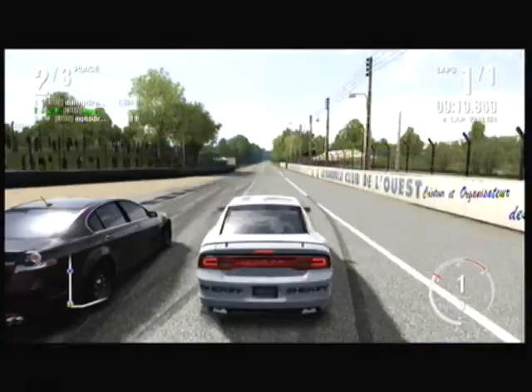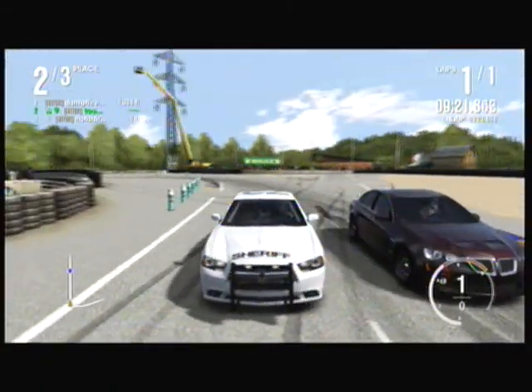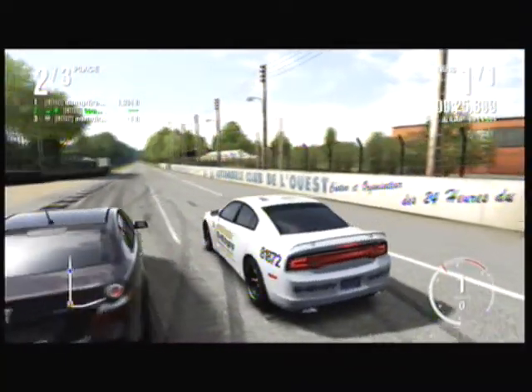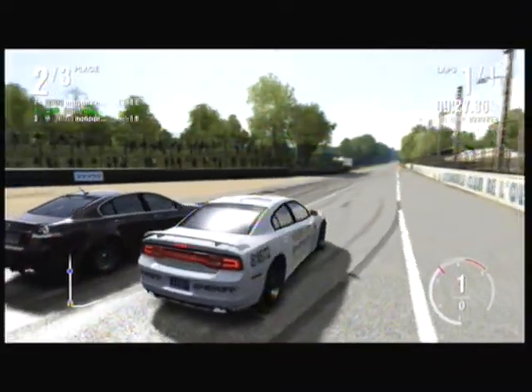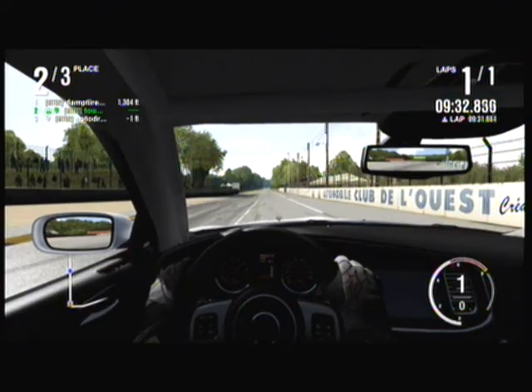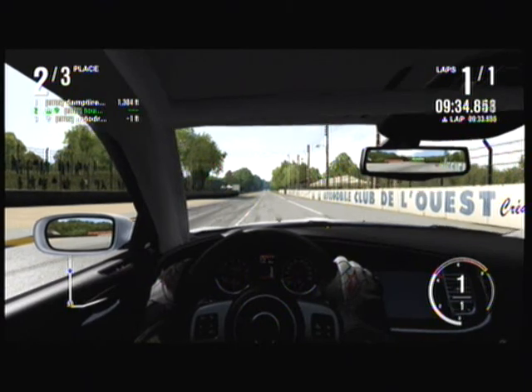All right, this is the race between the G8 and the 2012 Charger. The G8 is also known as the Caprice. All right, you ready? Three, two, one, go.